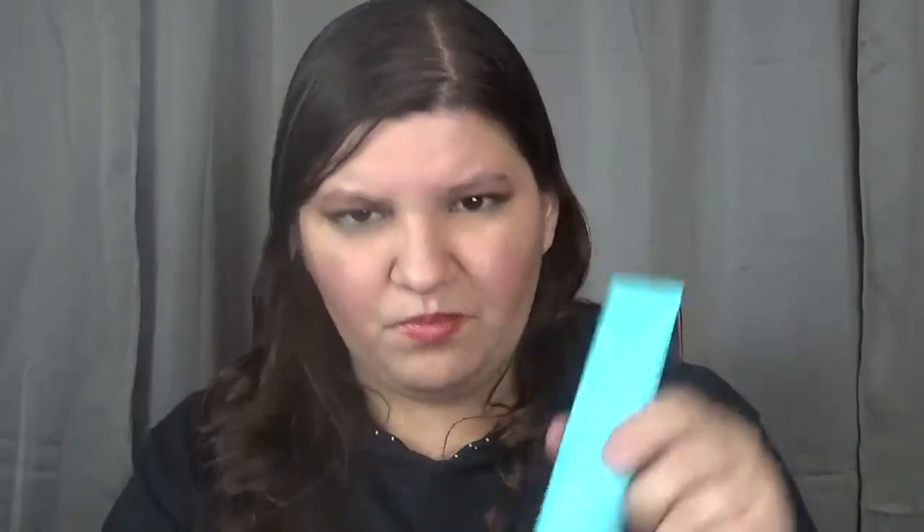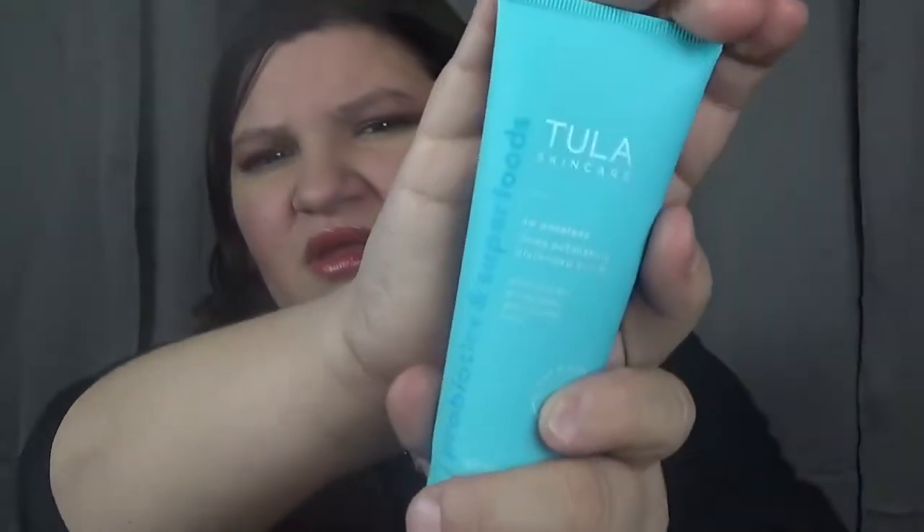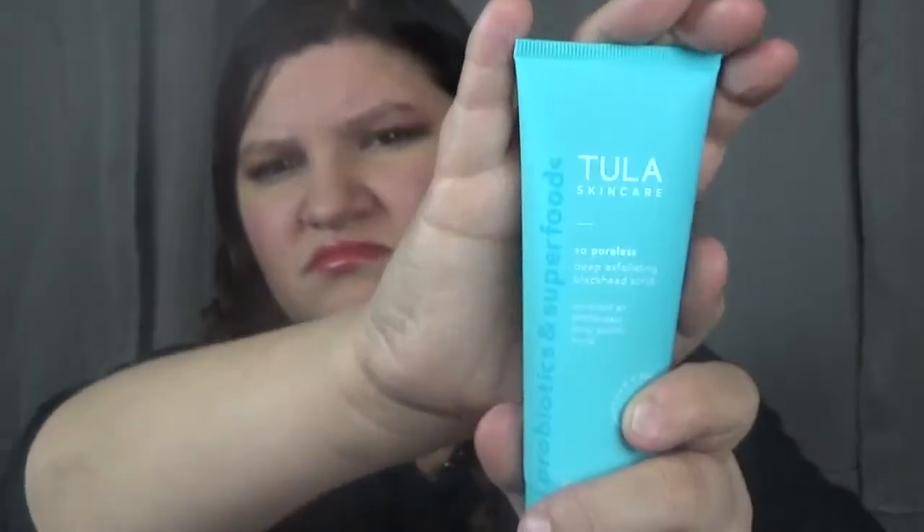The next product is from Tula Skincare, which I love — Tula is so good. This is the Poreless Deep Exfoliating Blackhead Scrub, a 2.89 fluid ounce product. Since it's a scrub, it's definitely not an everyday thing, and you don't want to use a harsh scrub every single day on your face. It says to use two to three times per week. The full retail price is $32.